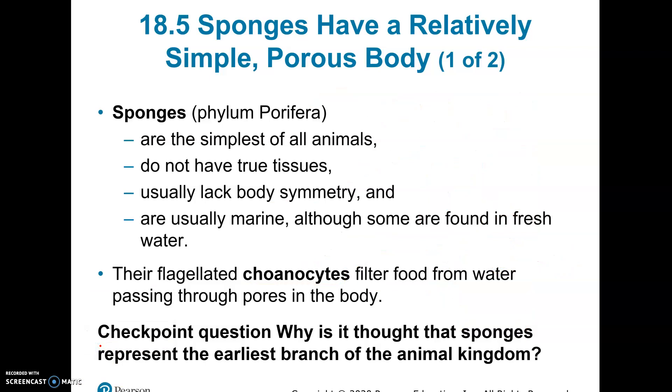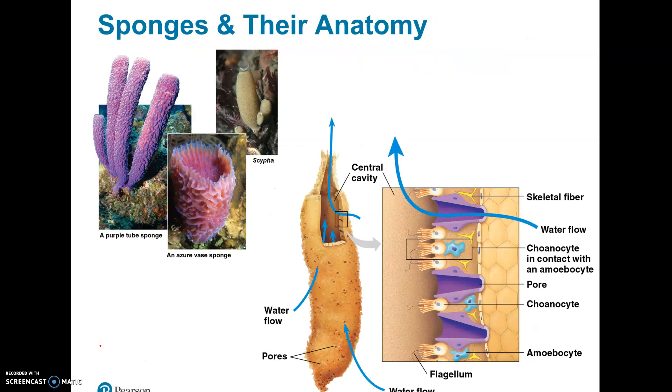A checkpoint question: why are they considered the earliest? Because we think they're the most simple of the animals, so they developed first. Later in evolution came the development of complex tissues like nervous tissue, bone, and muscle. They don't have a stomach, a mouth, a brain, or eyes. They're very, very simple, and when we get to our next group, you're going to see that there's already some advancement there.